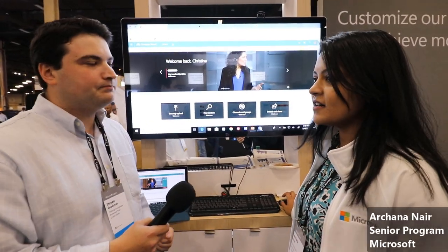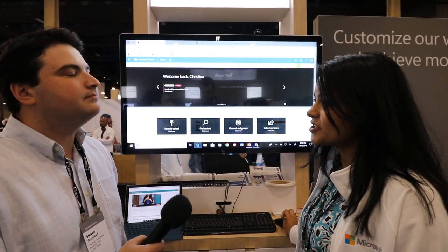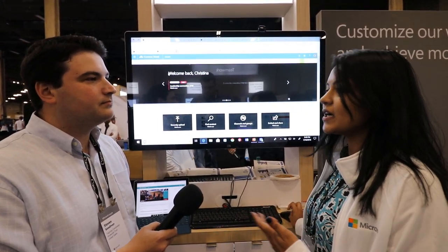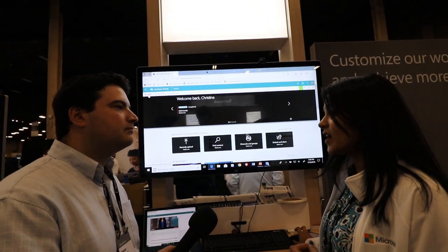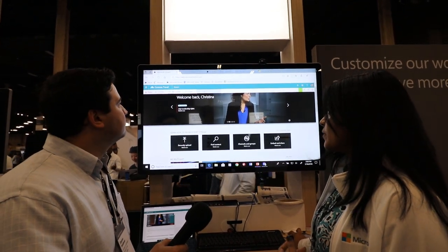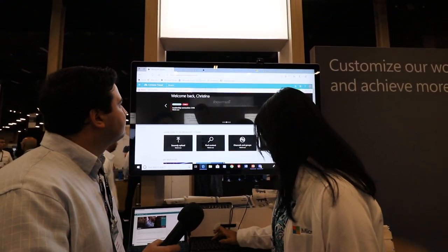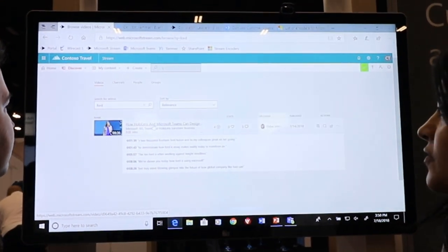Microsoft Stream is basically a platform for securely hosting your enterprise videos and also securely sharing it within your organization. This is a place where you'll upload videos such as your internal training videos, your CEO town hall recordings, product announcements, marketing videos, etc. A couple of differentiating factors is that we provide AI on top of videos. For example, let's say I want to search for a video that has information about Ford — I'm going to type Ford in here.